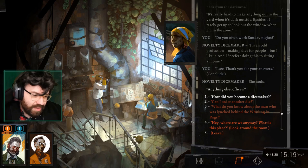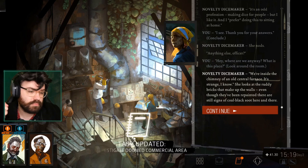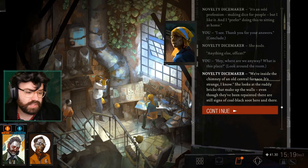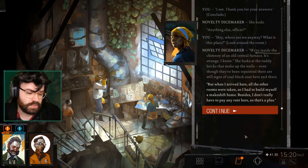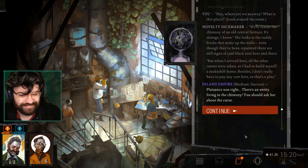Where are we anyway? What is this place? We're inside the chimney of an old central furnace. Even though the bricks have been repainted, there are still signs of coal black soot here and there. When I arrived here, all the other rooms were taken, so I had to build myself a makeshift home — besides, I don't have to pay any rent. That's solid. Placons was right — there's an entity living in the chimney. You should ask her about the curse.